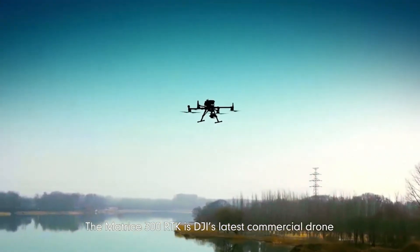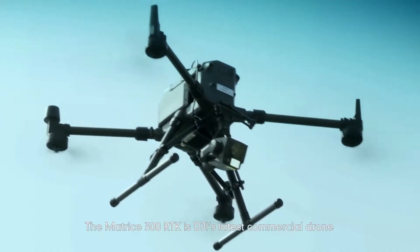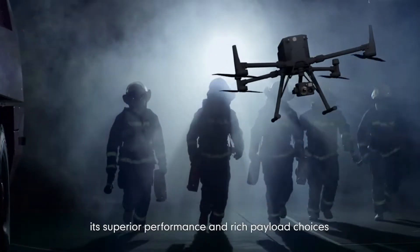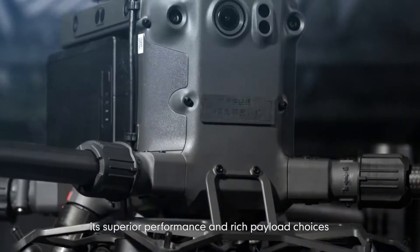The Matrice 300 RTK is DJI's latest commercial drone. It's widely welcomed by the market for its superior performance and rich payload choices.